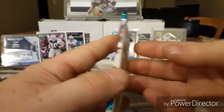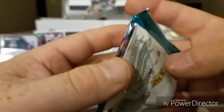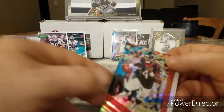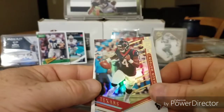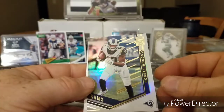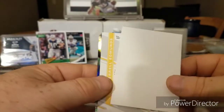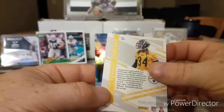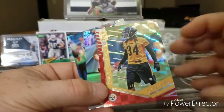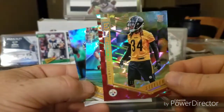Okay, another Elite pack. I think there might be a hit in this one — a black whale. Uh-oh, that's a hit! Deshaun Watson. Nice! Robert Woods — what'd I tell you? The infamous white one. Terrell Edmunds, numbered 119 out of 199, for the Steelers.